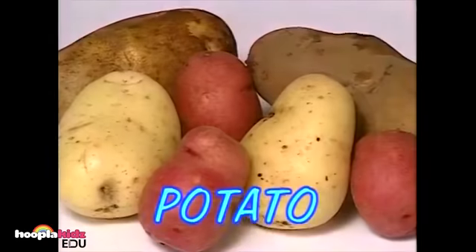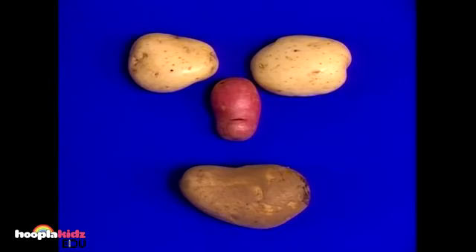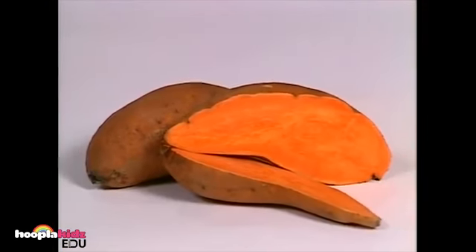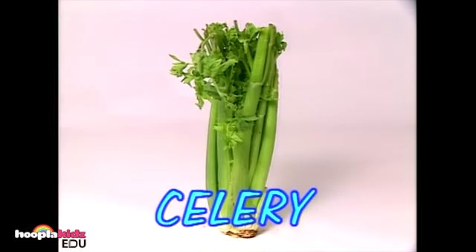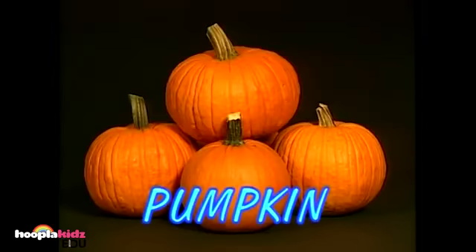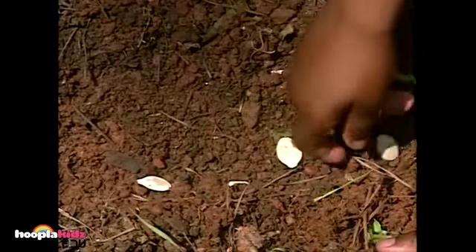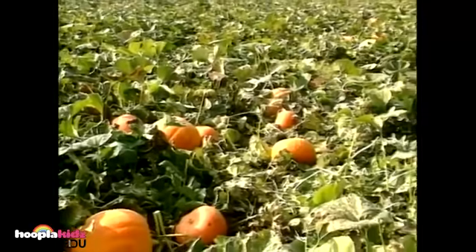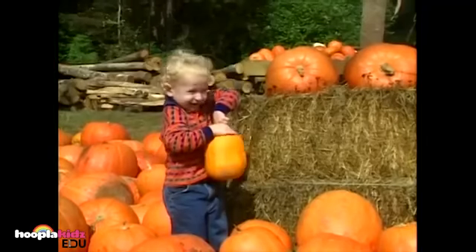Potato! Potatoes are different colors and grow under the ground. It's a potato face. These are called sweet potatoes because they taste sweet — you can make sweet potato pie out of them. Celery is a crunchy vegetable. Have you ever tried celery with peanut butter on it? Mmm, that sounds yummy. These are pumpkins. He's planting pumpkin seeds so that one day he can have a pumpkin patch. That's a lot of pumpkins! There's a pumpkin just his size.